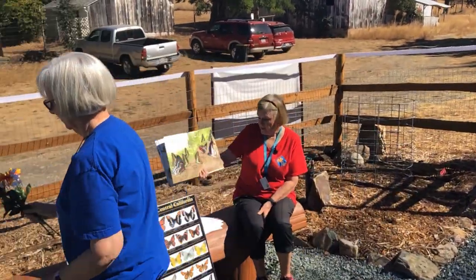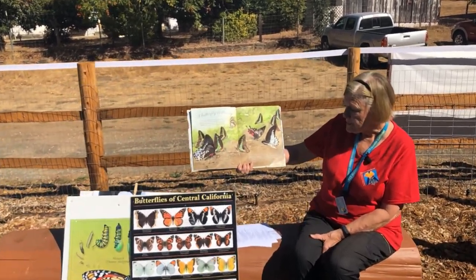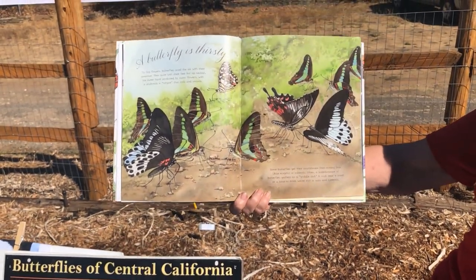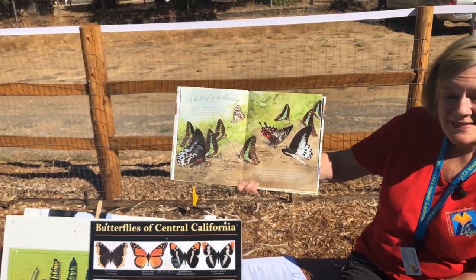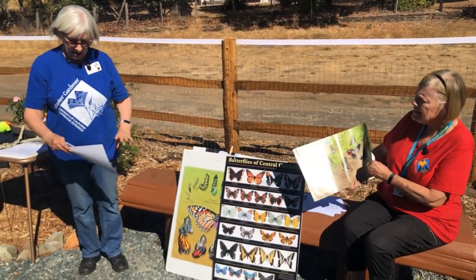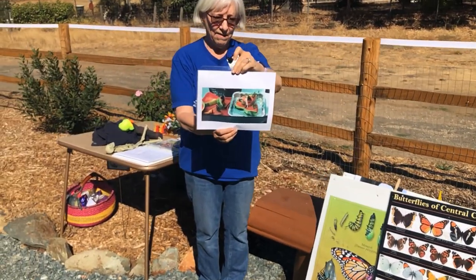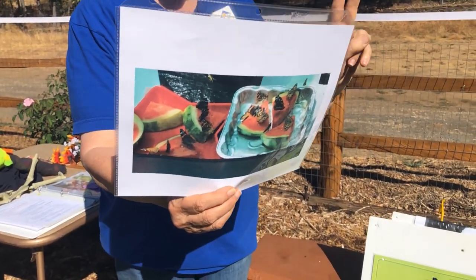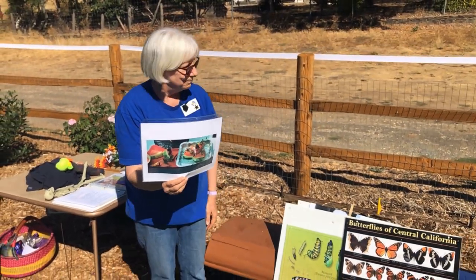Some butterflies get their nourishment from rotting fruit — the blue morpho — or minerals. Often a kaleidoscope of butterflies gathers as a puddle club in mud near a pond or a lake to drink water rich in salts and minerals. Let me tell you what the butterfly lady told us when we had some butterflies at the fair. She said you feed them with watermelon — it's got water, lots of it, and sugars which give energy, and minerals. And the butterflies loved it.